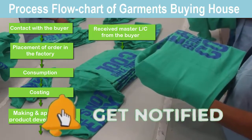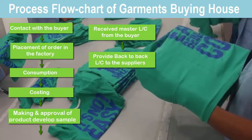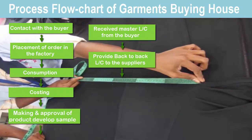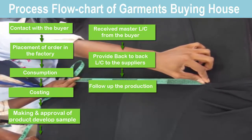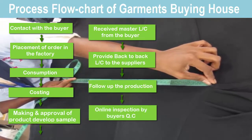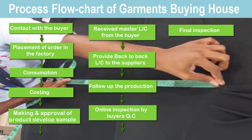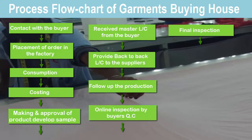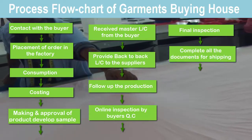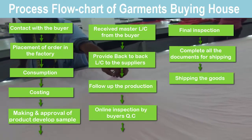Receive master LC from the buyer, provide back-to-back LC to the supplier, follow up the production, online inspection by buyer's QC, final inspection, complete all the documents for shipping, and shipping the goods.